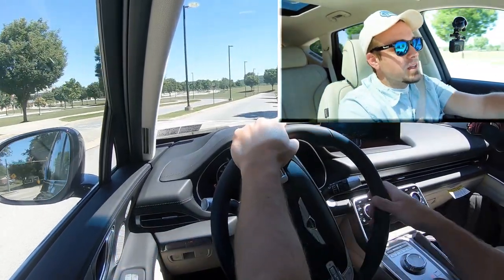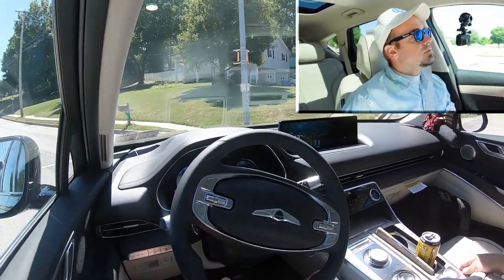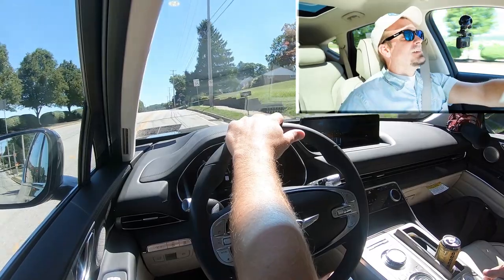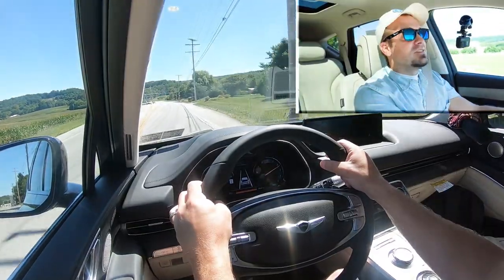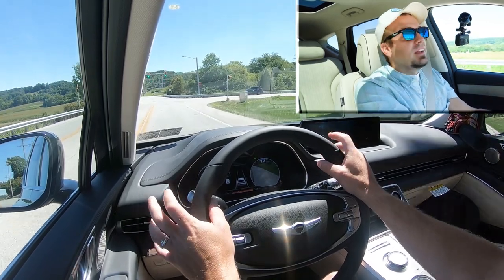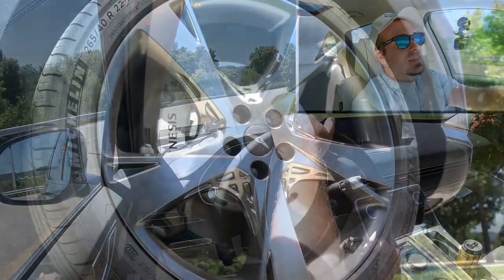There's a slight delay to the paddles, just being honest. Now let's give full control back to the GV80 and test the acceleration. We are in Sport driving mode with a rolling start — go! The sound is being pumped into the cabin, which is kind of cool, though you can definitely tell it's artificial — it sounds almost like a race car. As far as acceleration goes, there's plenty for merging onto the highway; not going to have any issues there.